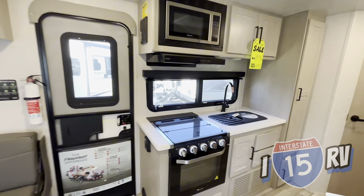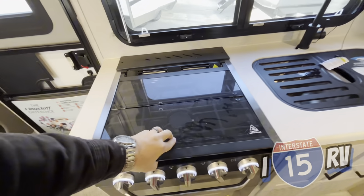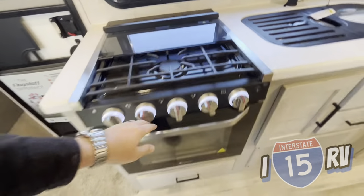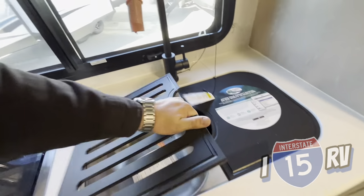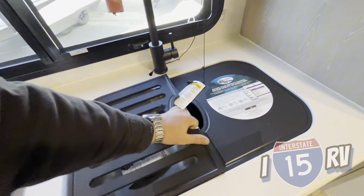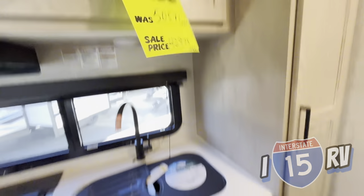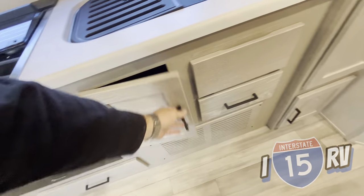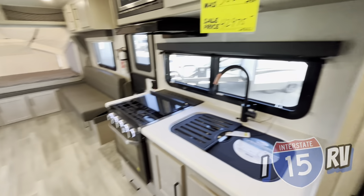Over here on this side, much like with all the other Flagstaffs, you'll have a Magic Chef microwave, three-burner stovetop, a nice Magic Chef oven, a two-sided stainless steel basin, matte black finish on the faucet, storage up above, storage underneath, and nice pantry storage on the side.